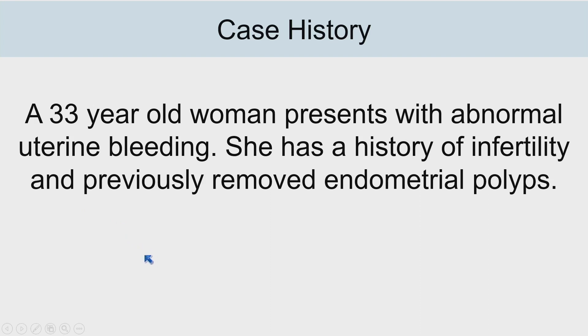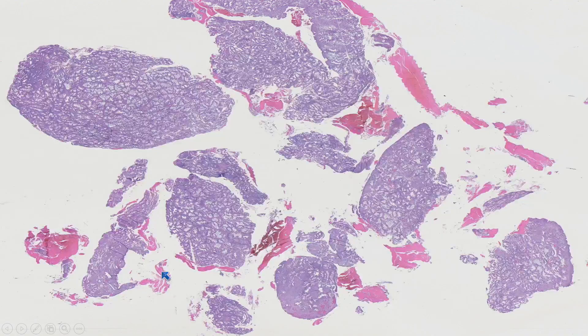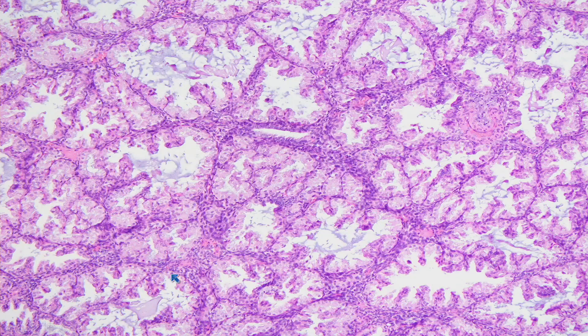The case is that of a 33-year-old lady who presented with abnormal uterine bleeding. She had a history of infertility and previously removed polyps. On this sampling, at low-power magnification you can appreciate multiple fragments of tissue — quite busy, with a number of glands populating these endometrial tissue fragments. At higher power, you can see a rather crowded gland population with some intervening stroma.